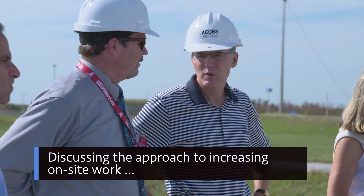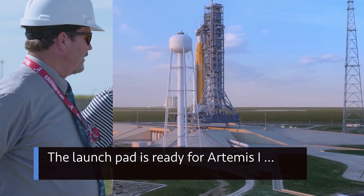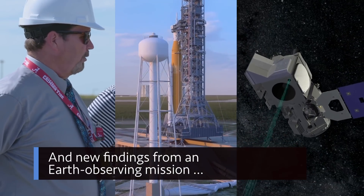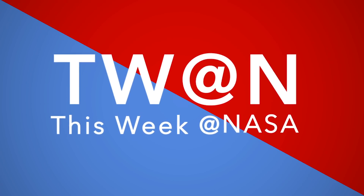Discussing the approach to increasing on-site work. The launch pad is ready for Artemis I, and new findings from an Earth-observing mission — a few of the stories to tell you about This Week at NASA.